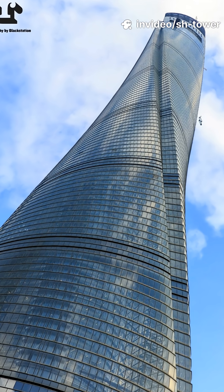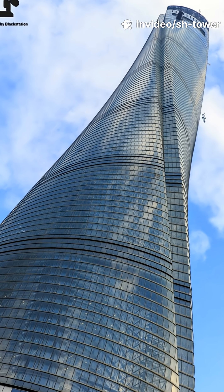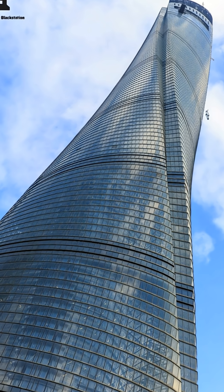Rising 632 meters into the clouds, the Shanghai Tower is not just a skyscraper. It is a living demonstration of how integrated thinking creates icons.